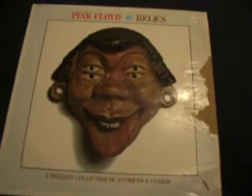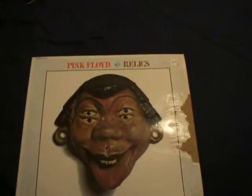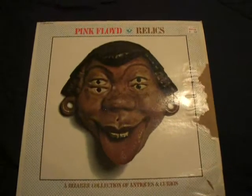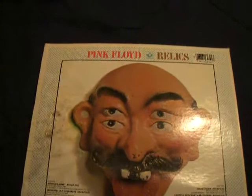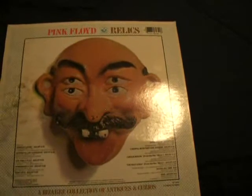Here we are with Pink Floyd Relics. This has been released also on CD, but the record cover is different. And you can see those strange four eyes there — it's kind of trippy if you look at that, it's kind of a trick on the mind. And it's called Relics: A Bizarre Collection of Antiques and Curios. And you got Arnold Lane, Interstellar Overdrive, See Emily Play, Remember a Day, Paintbox, Careful With That Axe Eugene, which I don't have on record in any other form.